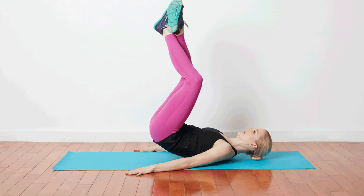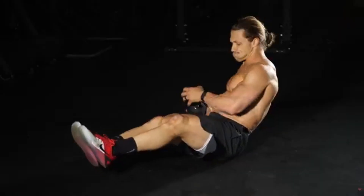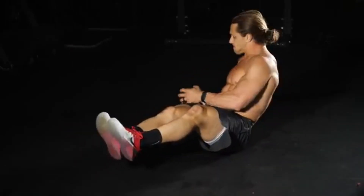meaning you'll be burning calories long after the workout is done. If you're consistent and pair these exercises with a balanced diet, you will start seeing results faster than you think. Let's go!